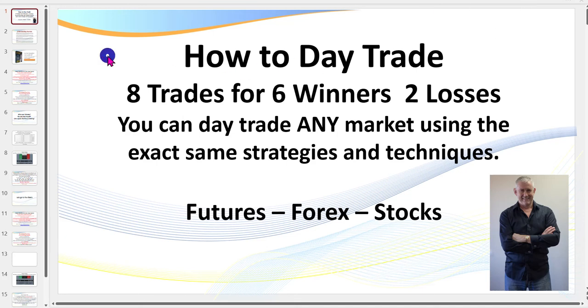Hello traders, it's Samurai Trader here. Welcome to this recap video on how to day trade. In today's session we're going to be quickly recapping eight trades I took today — six winners and two losses — and I think most of these were taken in the live trading room.